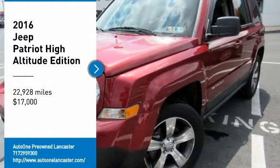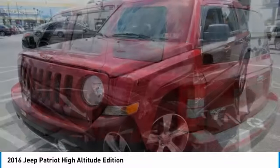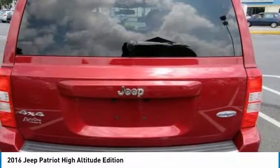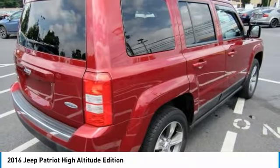Looking for the right vehicle? Check out the 2016 Patriot. The Jeep Patriot is unmistakably a Jeep. It looks like a cross between a Jeep Liberty and Jeep Compass, or maybe a three-quarter scale version of the big Jeep Commander.